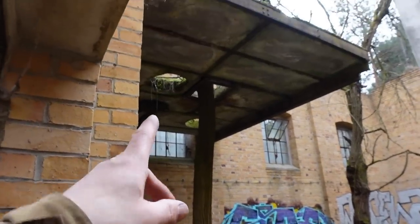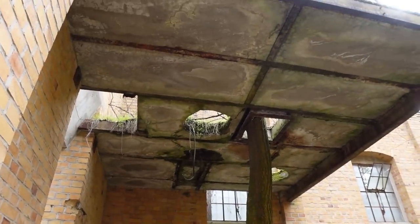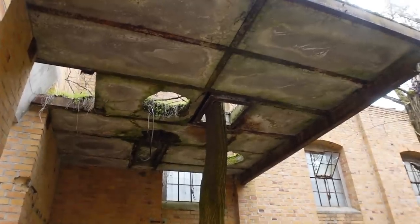Look at that — a tree has grown completely right up through this thing here. The tree just says 'my property.' It kind of says 'this is my place, go away.'